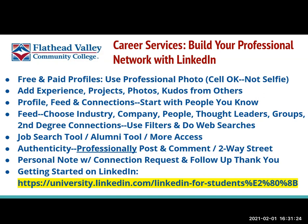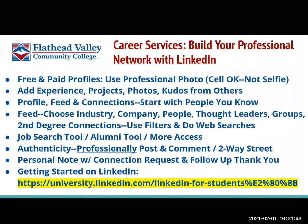LinkedIn will walk you through this, but in your profile you can add a headline, your industry or the one that you're interested in being in, an introduction about you, your work experience, projects and photos, and your key skills.